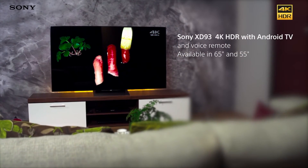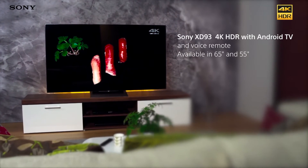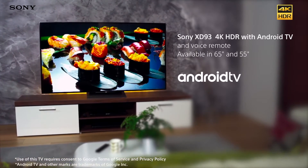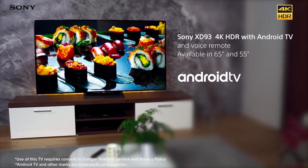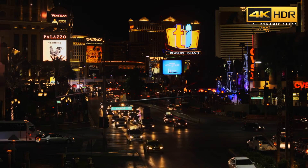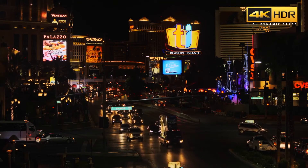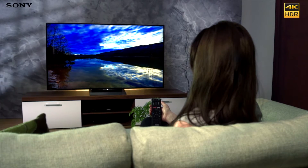The Sony Bravia XD 93 is a 4K HDR TV with spectacular image quality and beautiful design. It comes with the Android TV platform that includes all your favorite apps and online features. Experience incredible contrast, real-life colors, and exceptional 4K detail with the new 4K High Dynamic Range technology, whether you're watching a movie or a regular broadcast.